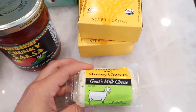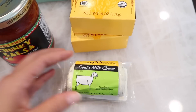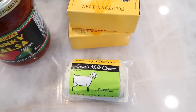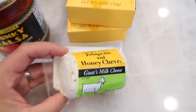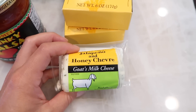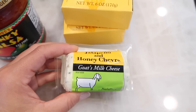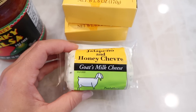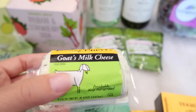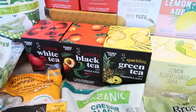Goat's milk cheese used to be hard for me to tolerate but I've acquired a taste for it over the years. It's definitely an acquired taste but once you get used to it, it's very creamy with a unique flavor. With the jalapeño honey, it might mask that goat's milk flavor a bit. If you haven't tried goat's milk cheese before, start with a flavored one, then work your way up to plain. We'll be trying this in the taste test as well.